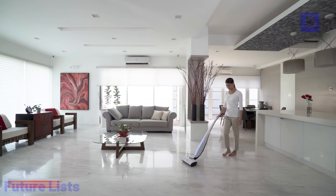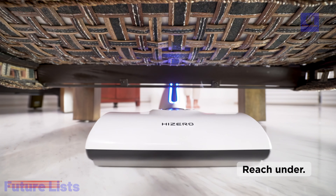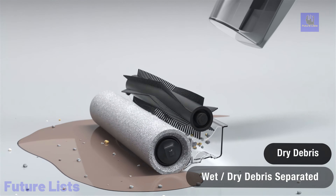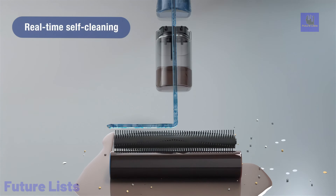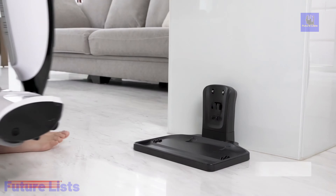This eco-friendly cleaner is an energy super saver, using only 35 ounces of water, 0.01 kilowatt-hour electricity, and 8 minutes to clean a 1,000 square foot area. Its smart control interface keeps you informed, and the dual-flow technology ensures clean and dirty water never mix.